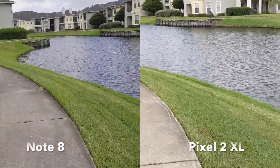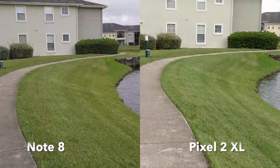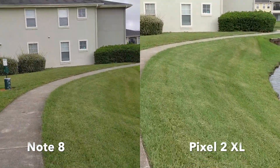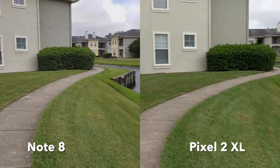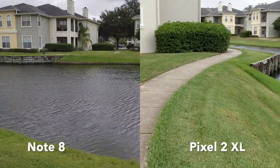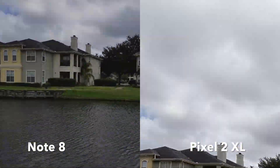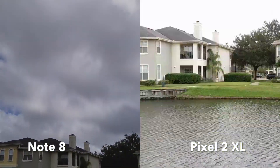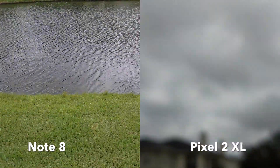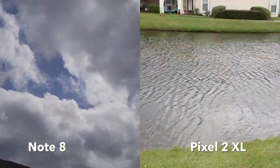I'm going to go ahead and jog really quickly. We'll see how the new stabilization works on the Pixel 2 XL. That was at a light jog. Go ahead and see how the dynamic range looks. They both seem to be doing a good job at a quick glance.